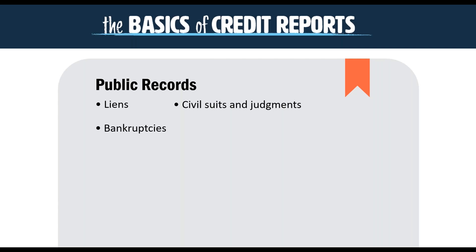Your credit report might also have information from public records. Any kind of lien that's been issued against your property would be listed. Any civil suits or judgments, bankruptcies — that information is all being pulled from public records and would be included on your credit report.